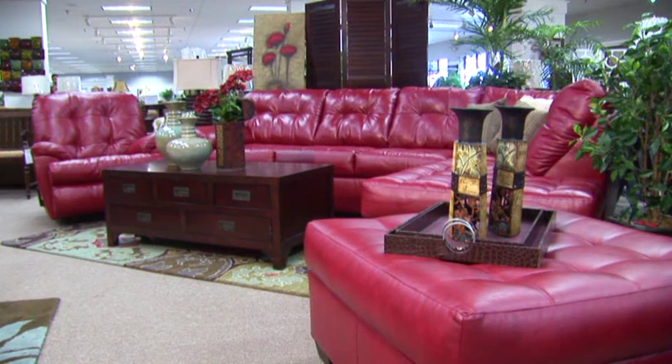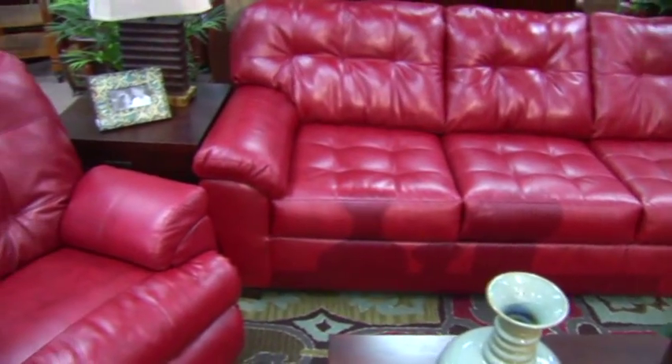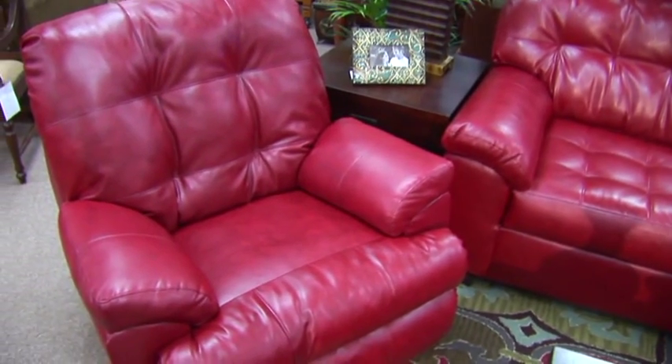This sectional also has a matching ottoman which you could use in place of a cocktail table if you desire, or for extra seating. And there is also a matching recliner which I'm sure the man of the house will love.